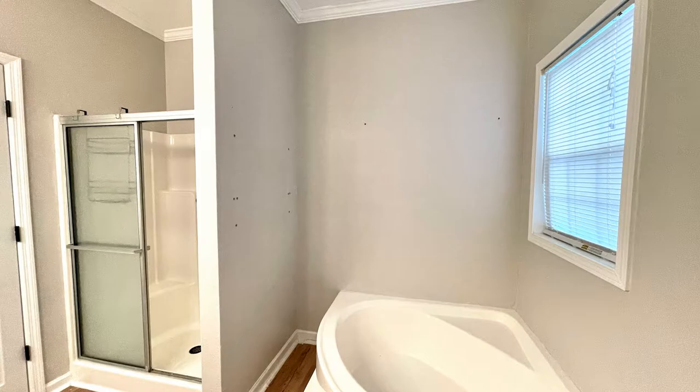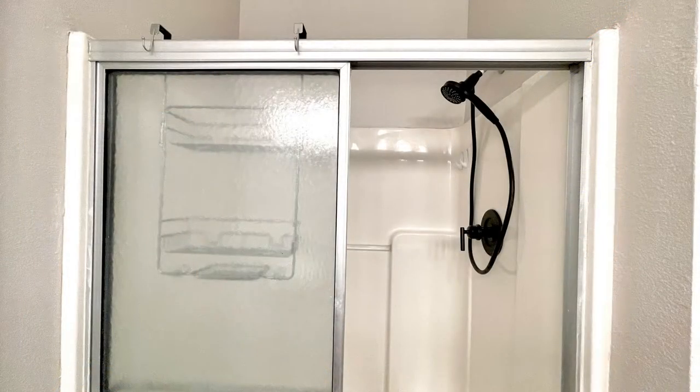The ensuite bathroom has a large soaking tub, a separate shower, and a double sink vanity.